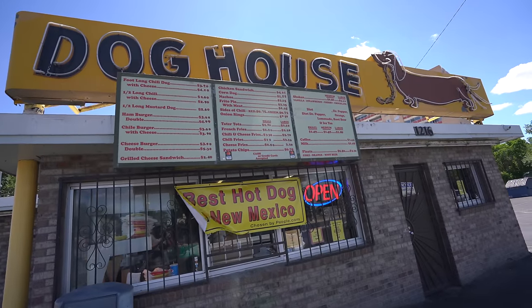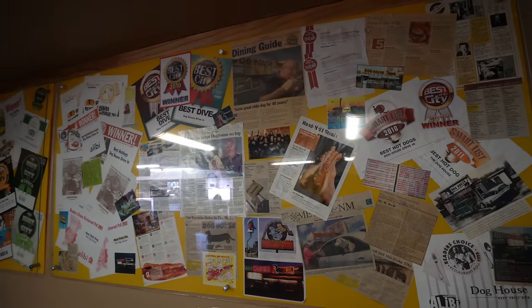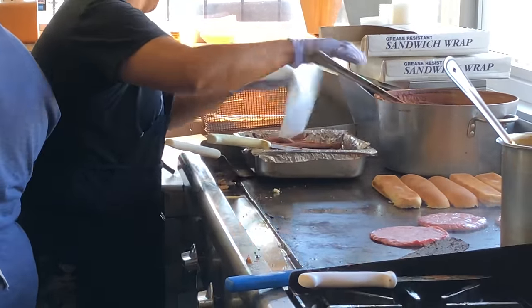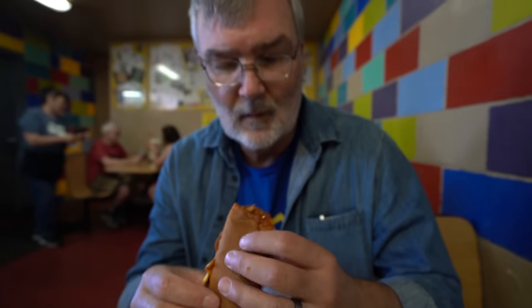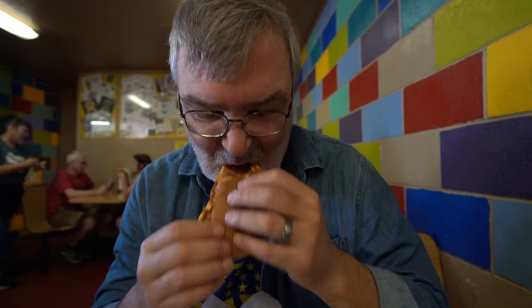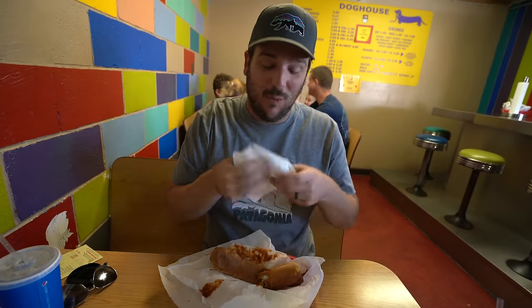For lunch we headed over to the Dog House in Albuquerque, which was one of our favorite food stops on the entire route. This spot has been making killer chili cheese dogs at its current location since the 1960s. That is really good — not just saying that for the video. 10 out of 10! They're like good hot dogs with spicy good chili. If you guys like chili dogs, don't pass this place — it is so freaking good.